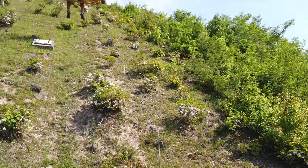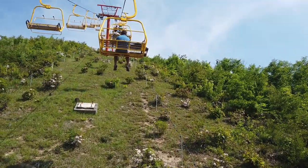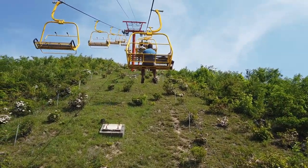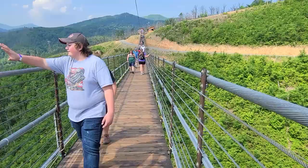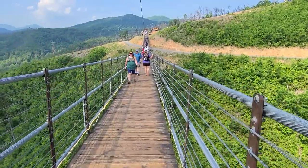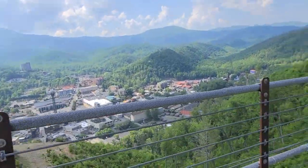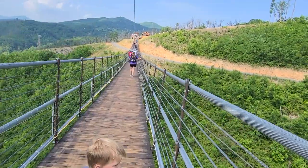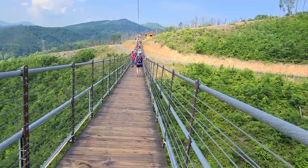Welcome to the video on the Gatlinburg Sky Bridge. This is the longest pedestrian suspension bridge in North America, and of course it was on my list of things to do while in the area. Sky Bridge, Gatlinburg, Tennessee.